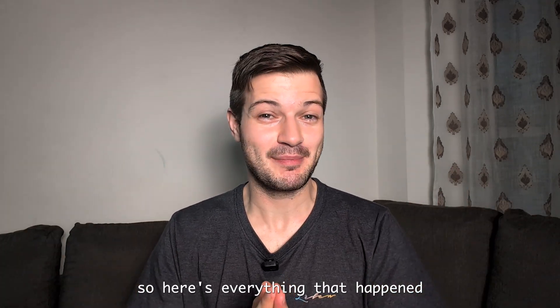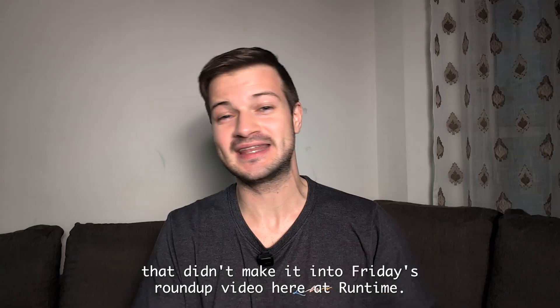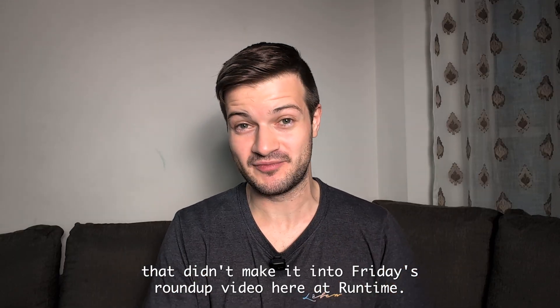It's Runtime. Here's everything that happened in Indian tech over the weekend, and some stuff from Friday evening that didn't make it into Friday's roundup video here at Runtime.